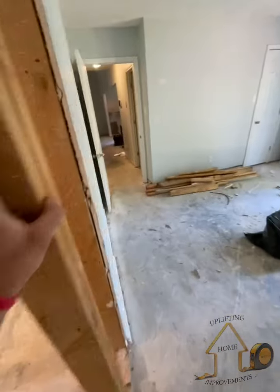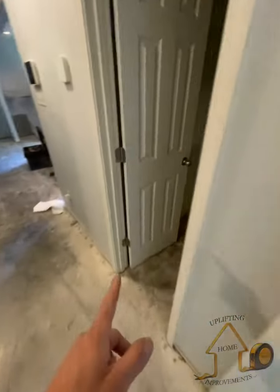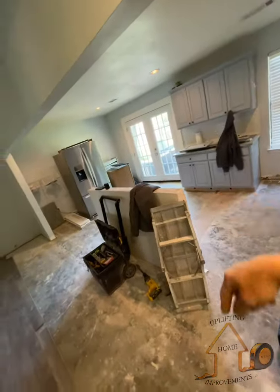The bathroom is getting the floor, plus the house is getting the floor. The half bathroom — same thing — and we've got a cabinet guy doing the new vanity and island flooring.